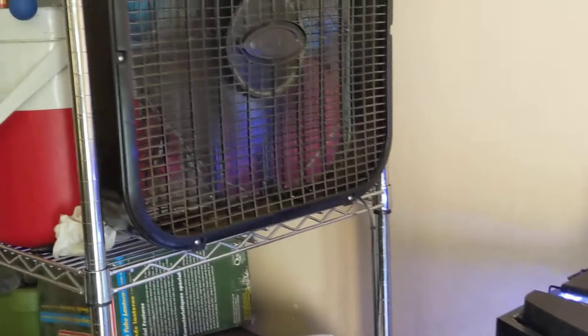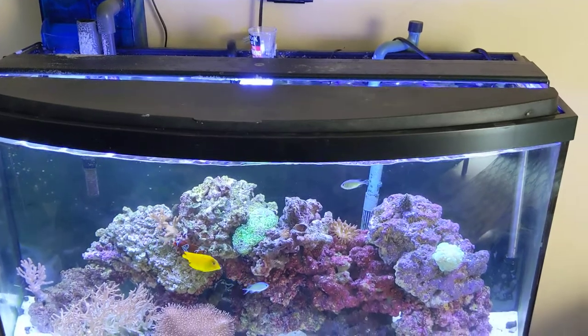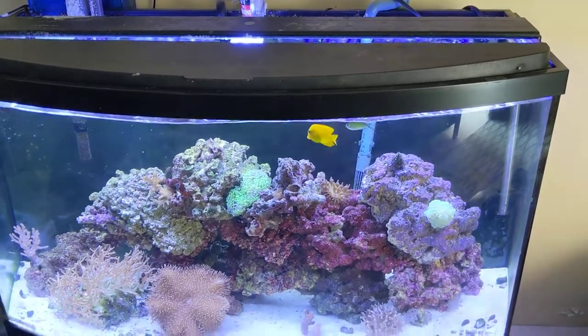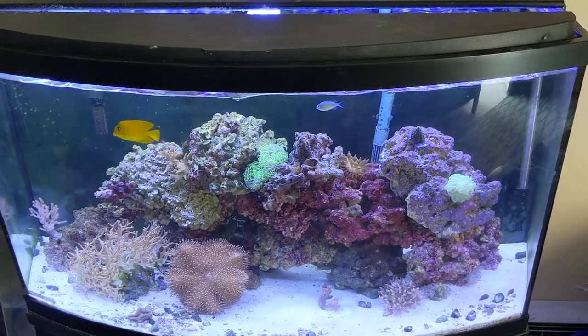You can obviously hear the fan going — something to cool this thing down — because we're at 90 degrees outside right now and it's about 80 degrees in the tank, where it should be 77. And it wasn't supposed to be this hot today, so once again the battle continues.